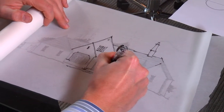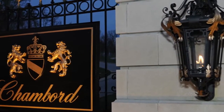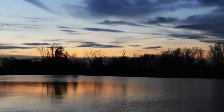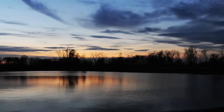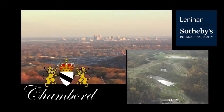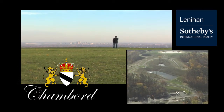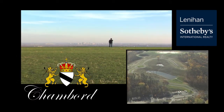Artfully designed in the magnificent old European style, ensconced in luxurious detail atop the foothills of southern Indiana, take a moment and discover the rare view of Chambord. Overlooking the Ohio River, Chambord is completely secluded and yet only five minutes from downtown Louisville.